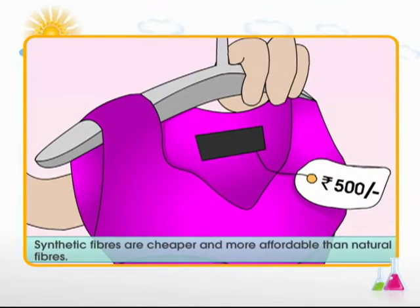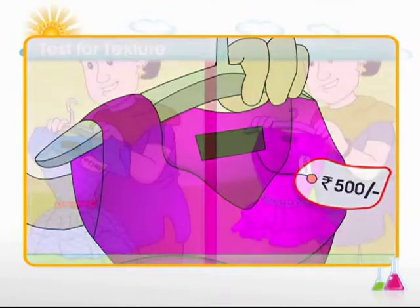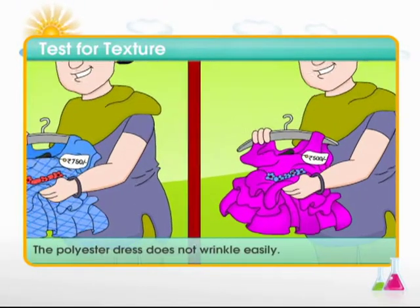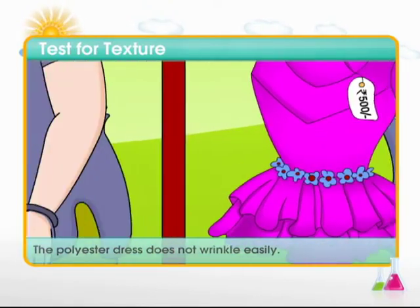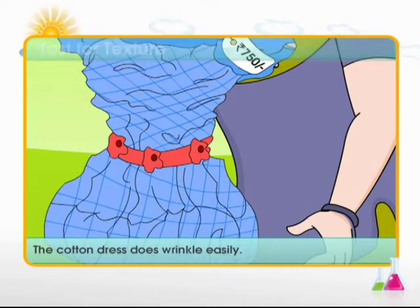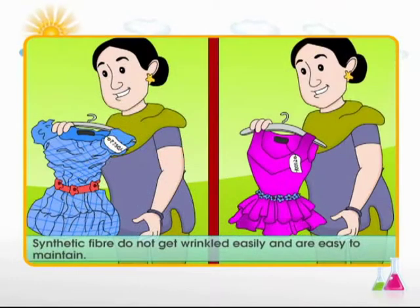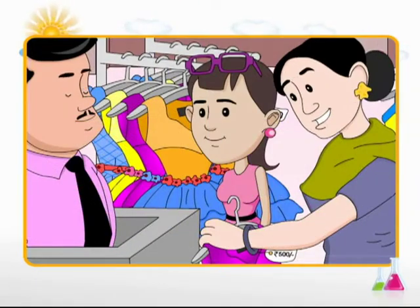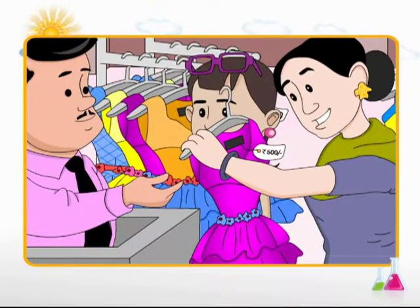Synthetic fibers are cheaper and more affordable than natural fibers. Let's conduct another test — the texture test. When crushed, the polyester pink dress does not get wrinkled easily, whereas the cotton dress does. Hence, dresses made of synthetic fibers do not wrinkle easily and are easy to maintain. The smart mother selects the pink polyester dress for her daughter.